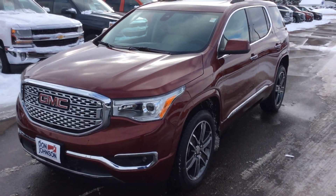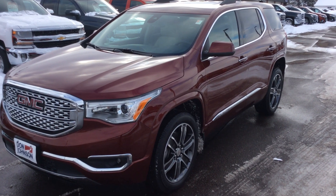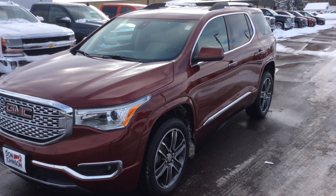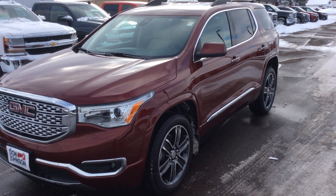If you're interested in this vehicle or any other vehicle here at Don Johnson Motors, my name is Darren. You can reach me personally at 715-475-1419. We appreciate you.